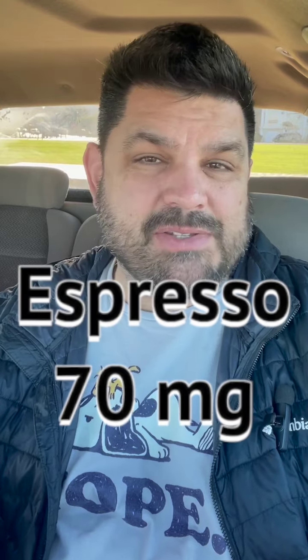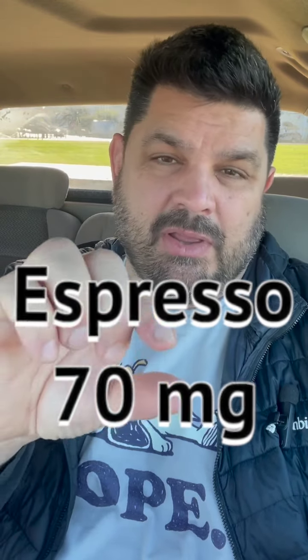And right there we're gonna start to flip over into coffees. Espresso has 70 milligrams — now that's a small serving. If you double that, you're gonna have the same as normal coffee. Normal coffee has 140 milligrams of caffeine.